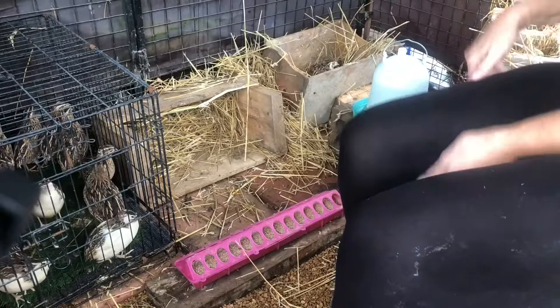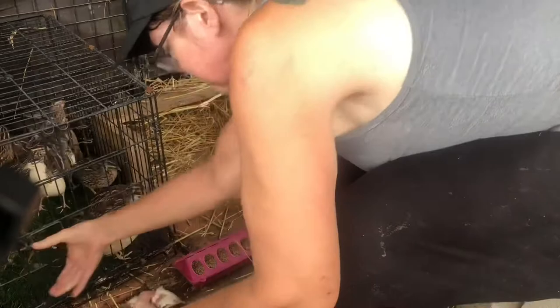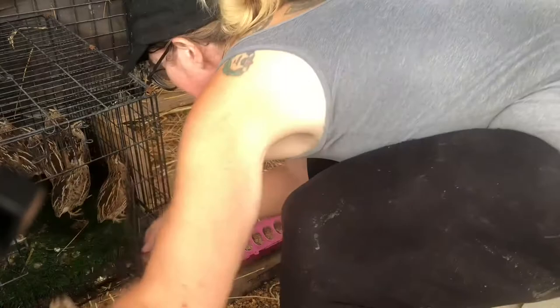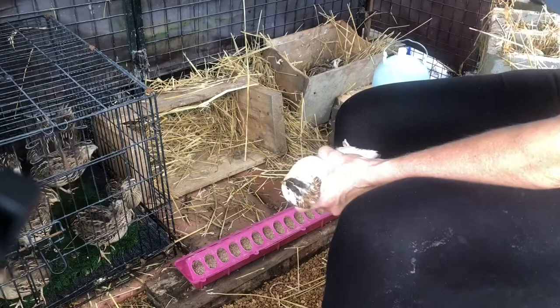This one's a girl and I can feel an egg right there, so I'm not going to mess with her too much. How about you, baby? You're a girl too — you're a girl too.